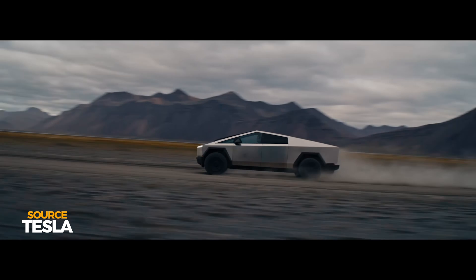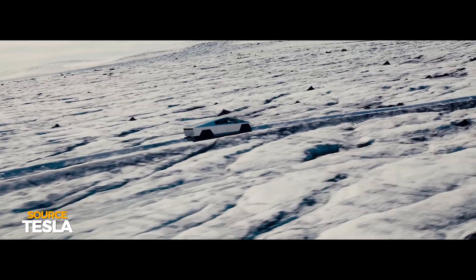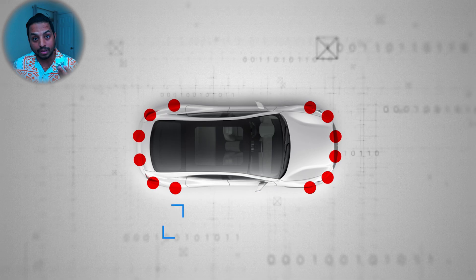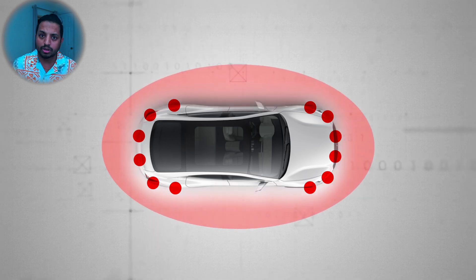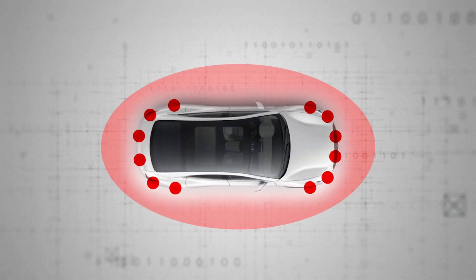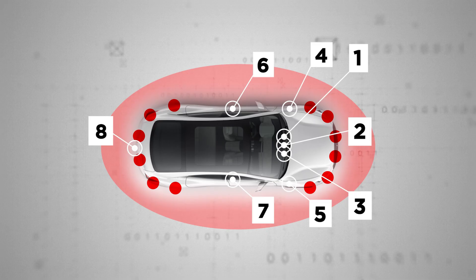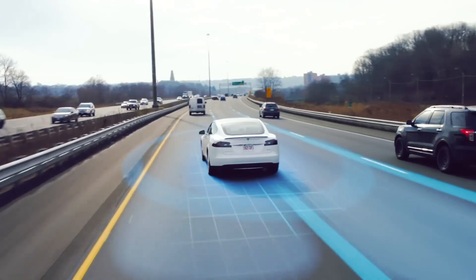Elon ditched the radar and believed that cameras are the only hardware required to navigate the car. Tesla also has 12 small ultrasonic sensors situated around the car. Each provides information about objects around the car for up to 8 meters — technology also used in submarines and for liquid level sensing. These ultrasonic sensors provide a protective cocoon around the car, alerting it if something comes too close. The cameras and ultrasonic sensors work in harmony to keep the car attuned to its surroundings.